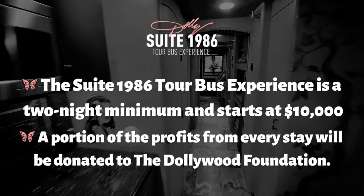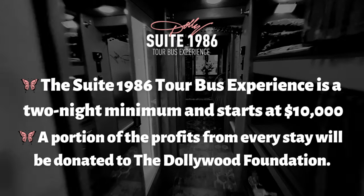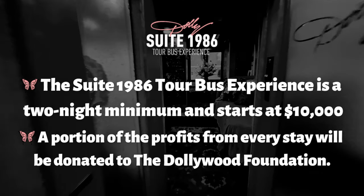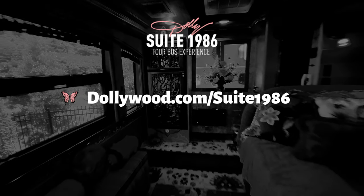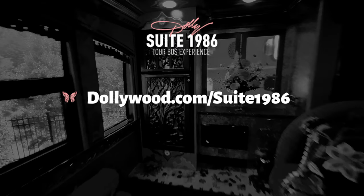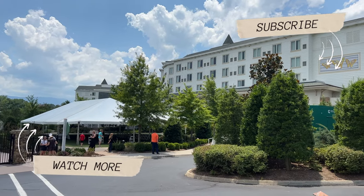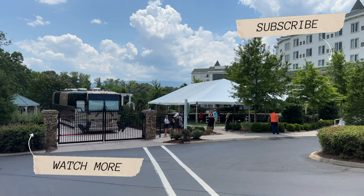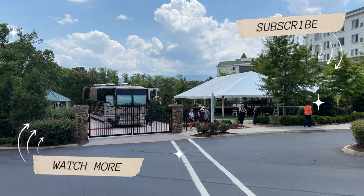Now for the question I know you're all asking: what is this once-in-a-lifetime experience going to cost? The Suite 1986 tour bus experience is a two-night minimum and starts at $10,000 — so essentially $5,000 a night. A portion of the profits from every stay will be donated to the Dollywood Foundation. If you want to find out more and read the entire tour bus story, check out the link in the description. We'd love to hear from you in the comments — let us know what you think of this tour bus. Feel free to hit that subscribe button and we'll see you on the next adventure.